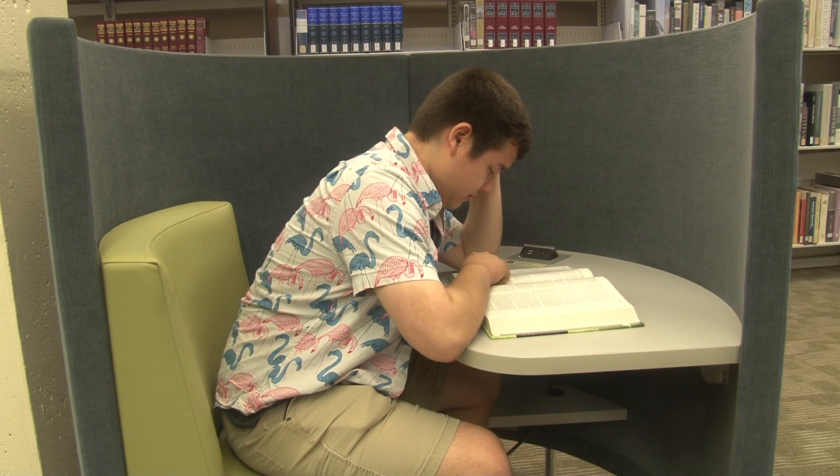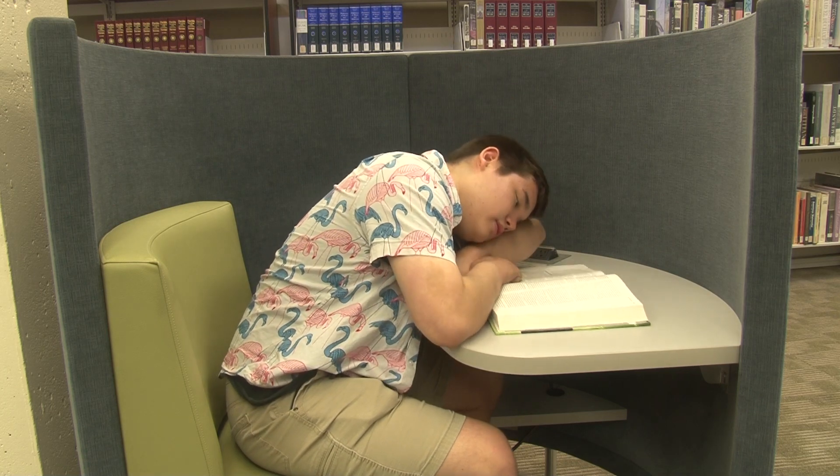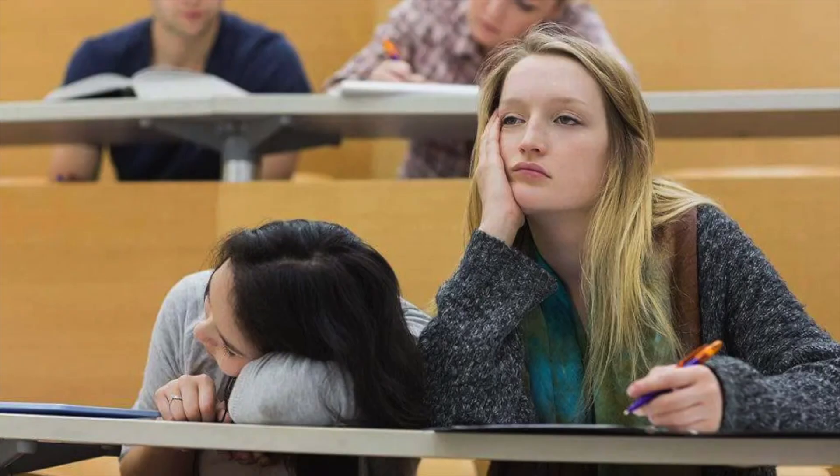If you are a college student, studying, the stress of completing coursework, or hanging out with friends late — balancing life can all be challenging. According to a study by the Journal of Adolescent Health, more than 60% of college students admitted they sleep less than 8 hours, which is the amount recommended for adults.